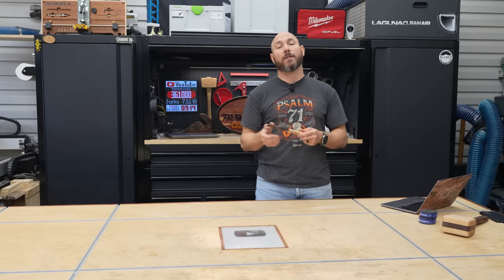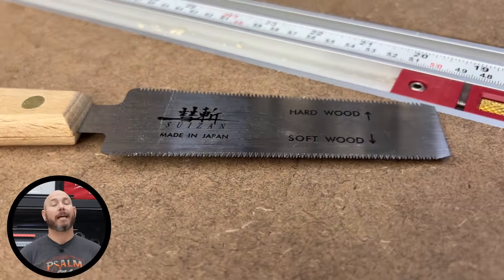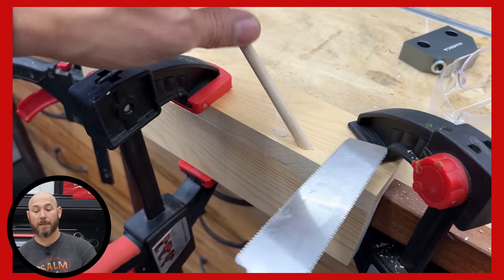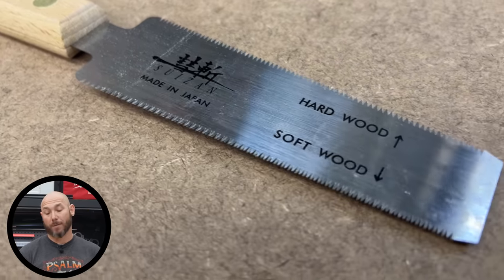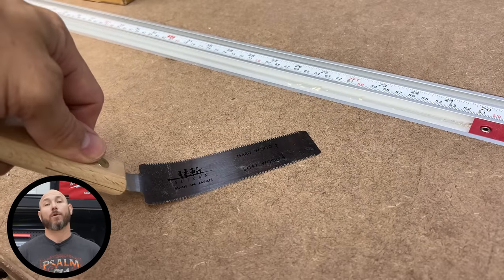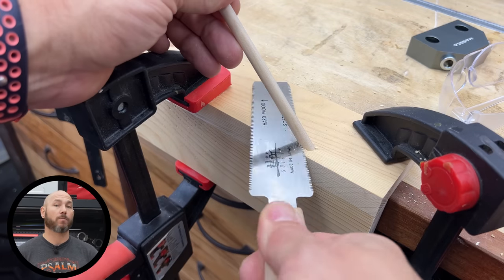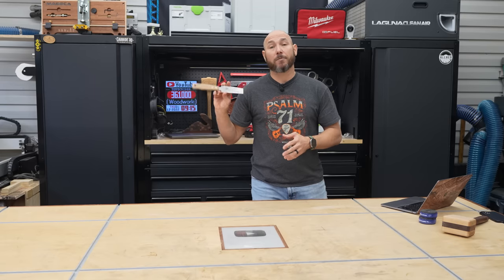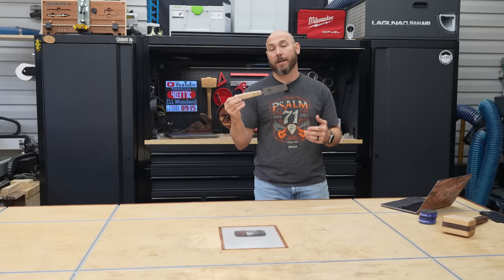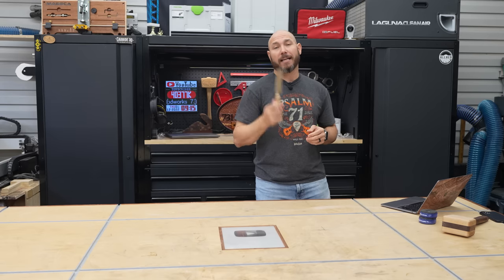Next on the list is the flush cut trim saw. This is one of those inexpensive tools that every woodworker should have, and it's one of the most popular tools I've shown on the channel. I like the fact that it has hardwood marked on one side and softwood on the other — no guessing which teeth to use. The extremely flexible blade allows you to flush cut dowels and other material. It's also great for cutting small parts where you wouldn't want to use a power saw. This is made in Japan by a brand called Suizan — very popular, high quality, extremely well made, lightweight, and it's not going to take a lot out of your wallet.